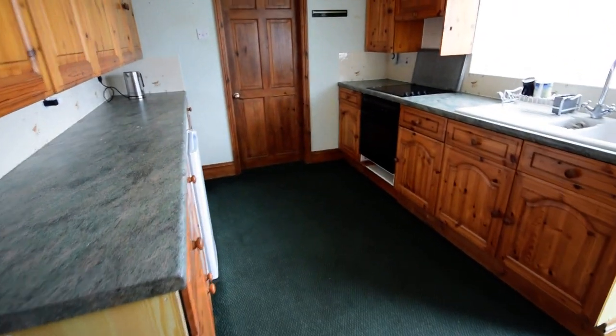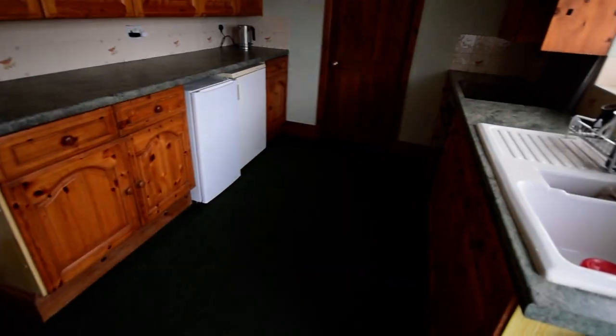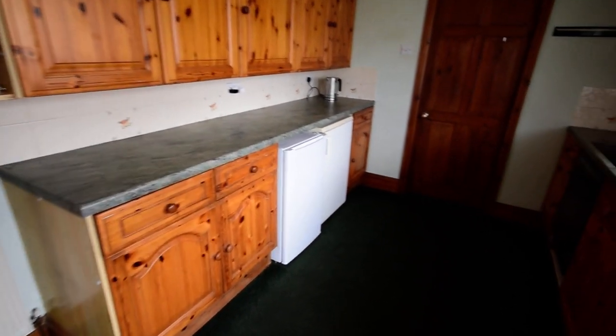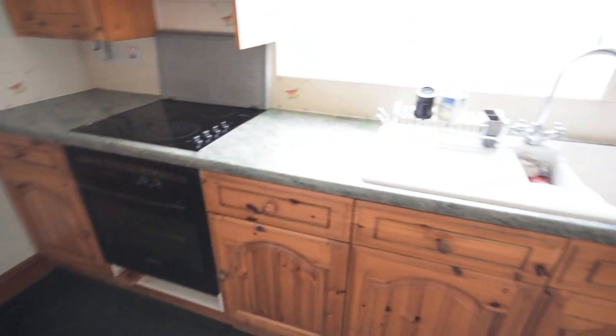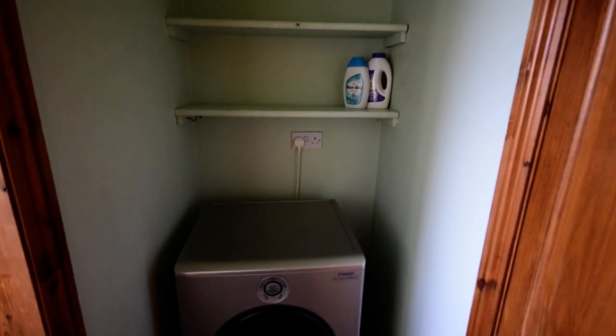We've got under-stairs storage and then we have the kitchen. There's a back door onto the driveway, and it's a nice-sized kitchen. From this we have a handy utility space — on the left-hand side there's space for coats and shoes and shelving, and on the right plumbing for the washing machine. You could have the tumble dryer above if you wanted.